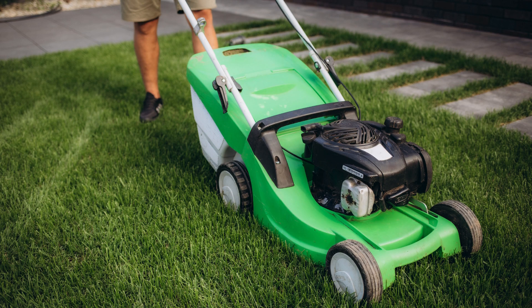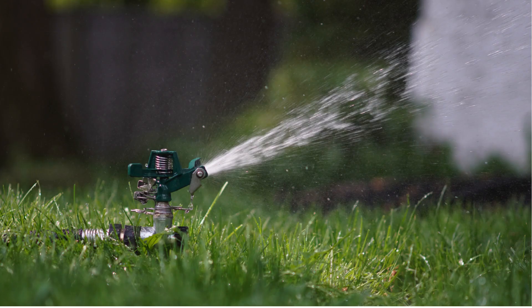We set our mower blades to the appropriate height for your grass type. Water deeply but infrequently to encourage deep root growth.